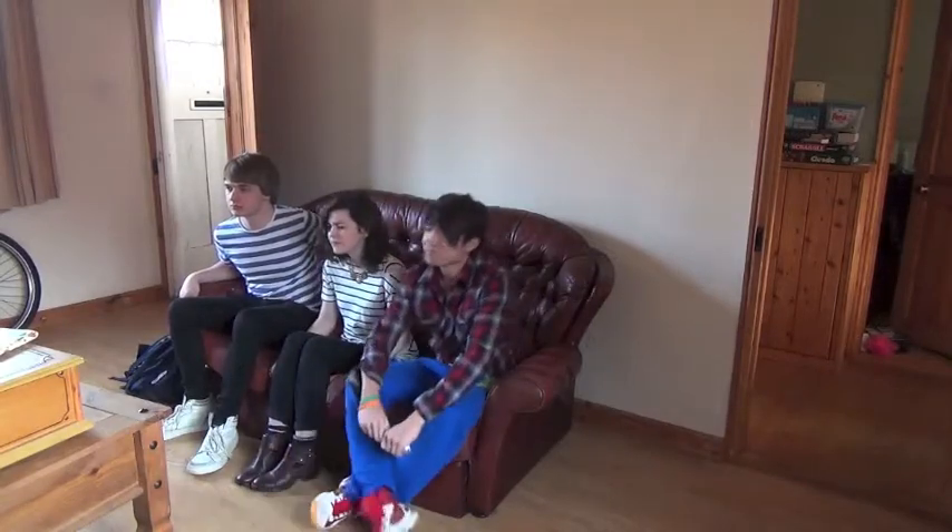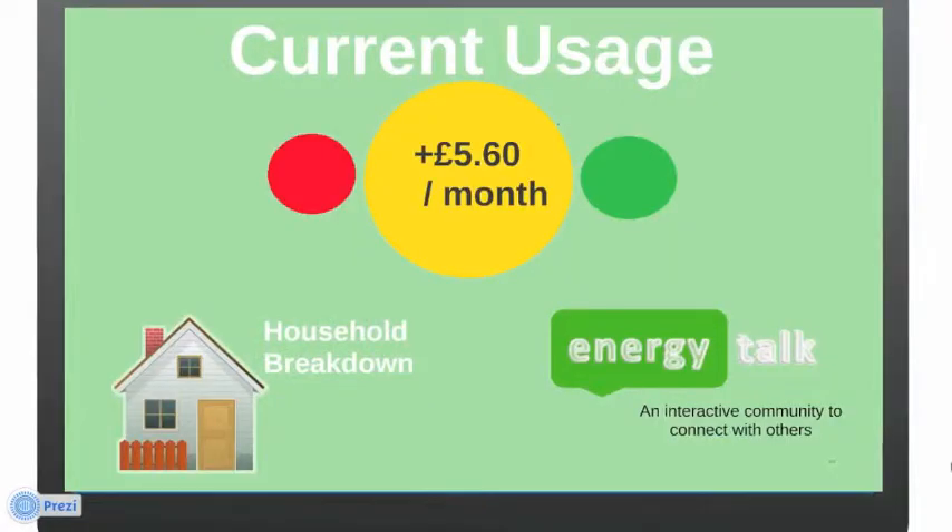Energy Talk is an opt-in interactive app connected to smart meter type feedback available on your TV. The smart meter displays current usage with a traffic light system — red as high usage, amber as medium, and green as low usage.